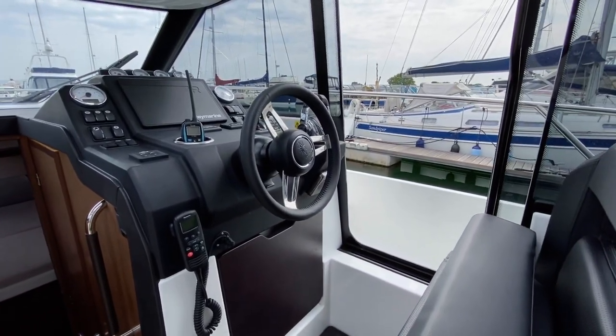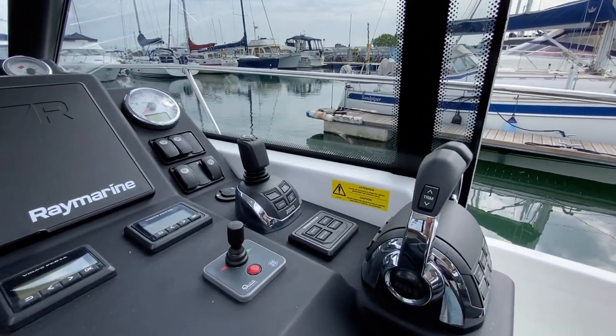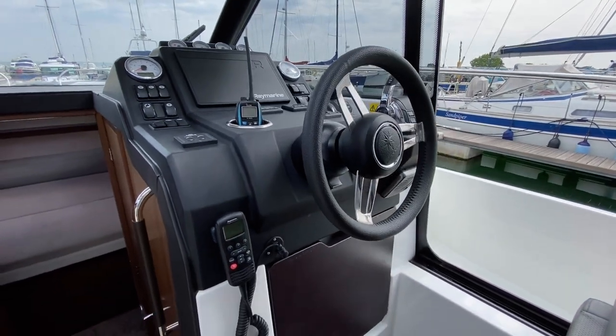On the starboard side you've got the helm position. As mentioned earlier you've got those throttles and the joystick control. It's a very nicely equipped boat.